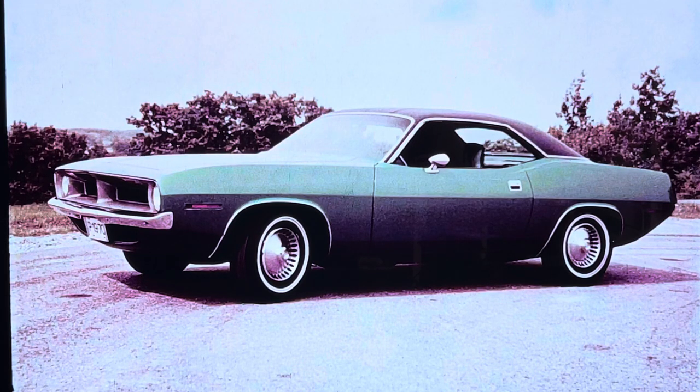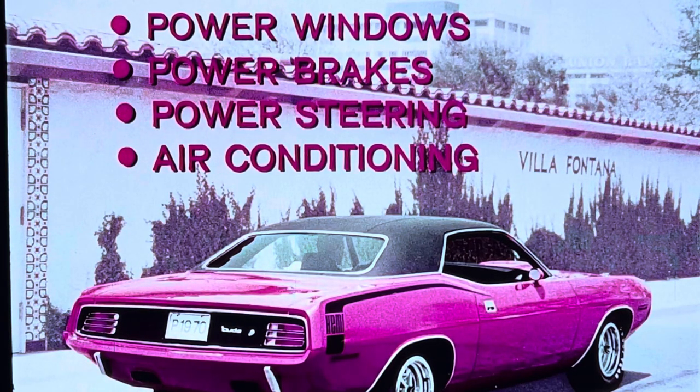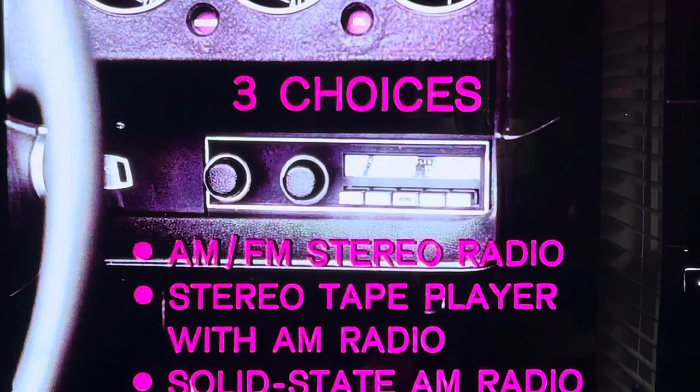Now the engine story on Barracuda and Grand Coupe. The standard V8 is the 318 at 230 horsepower, with two options: the 383 2-barrel at 290 horsepower, and the 4-barrel version at 330 horses. The standard 6 is the 225 at 145 horsepower. Driver convenience options include automatic speed control, power windows, power brakes, power steering, and air conditioning. Music lovers can choose the AM-FM stereo radio, the stereo tape player with AM radio, or the popular solid-state AM radio.